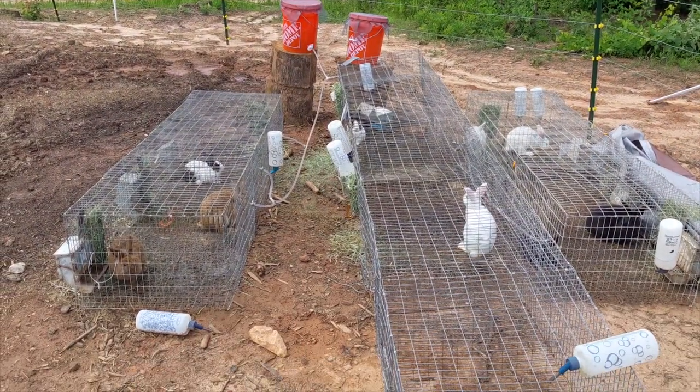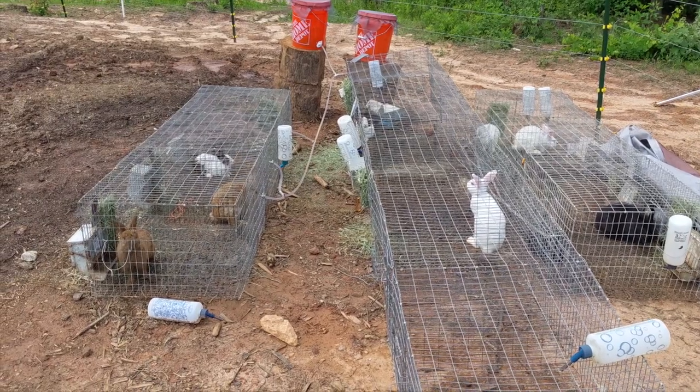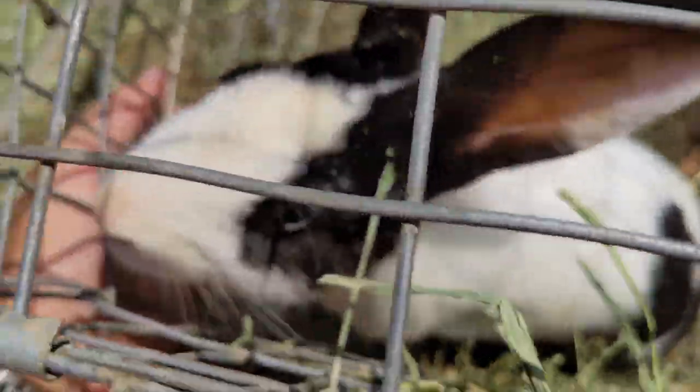On a brighter note, here are our bunnies! We created this watering system for them that catches rainwater and almost completely eliminates the need to transport water for them. We'll be posting a video soon that goes into more detail on how we put it all together.